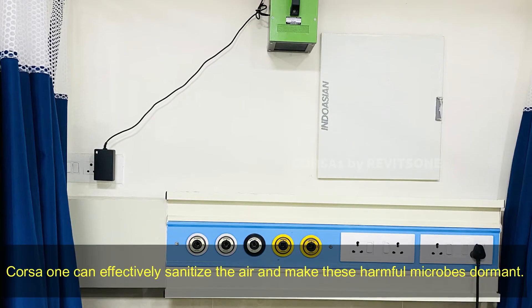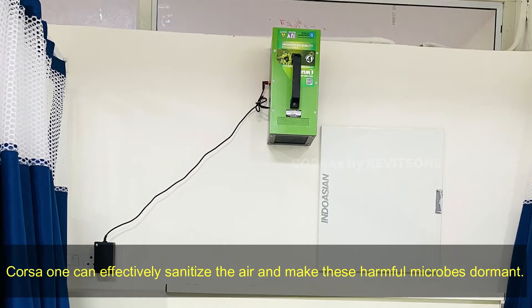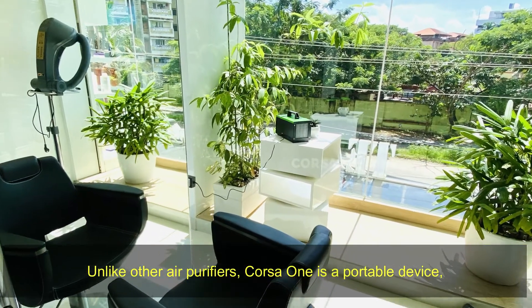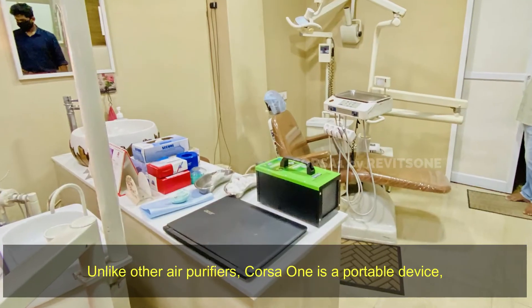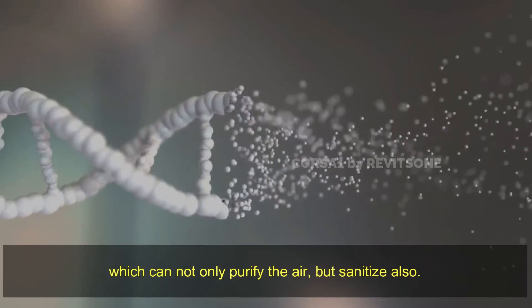Corsa One can effectively sanitize the air and make these harmful microbes dormant. Unlike other air purifiers, Corsa One is a portable device which can not only purify the air but sanitize it as well.